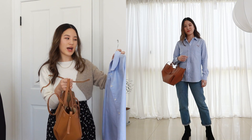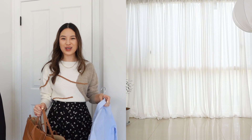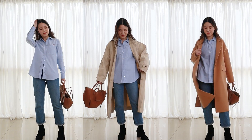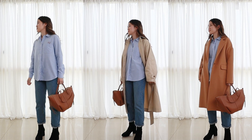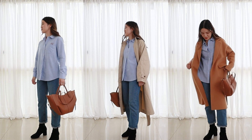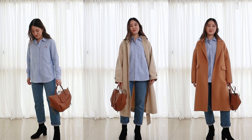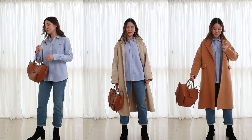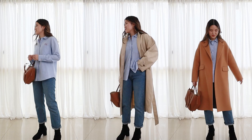I wear light blue and camel so often that I don't even see them as colors sometimes, just as neutrals, but actually the two of these paired together create something quite striking. I've got two variations of this outfit depending on the weather. If it's a little bit cooler, you can throw on a light trench coat, and I think this is my favorite — I love the lightness of that trench coat paired with these other softer colors. If the weather is very cold, a nice camel coat will go really well over a light blue shirt or sweater as well.